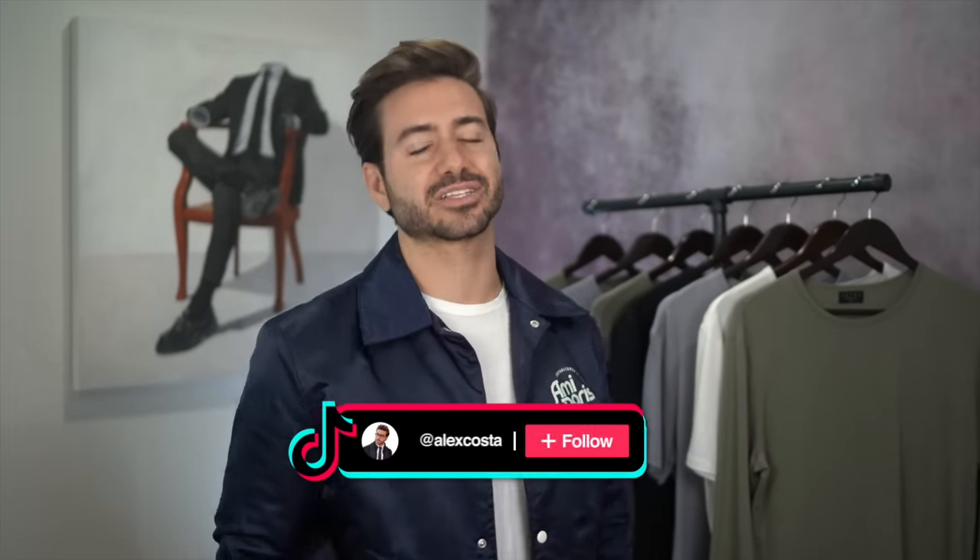Did you enjoy this type of video? Let me know in the comment section below which outfit was your favorite. You can find me on TikTok and Instagram at Alex Costa. Thank you guys so much for watching and I'll see you again soon. Peace.